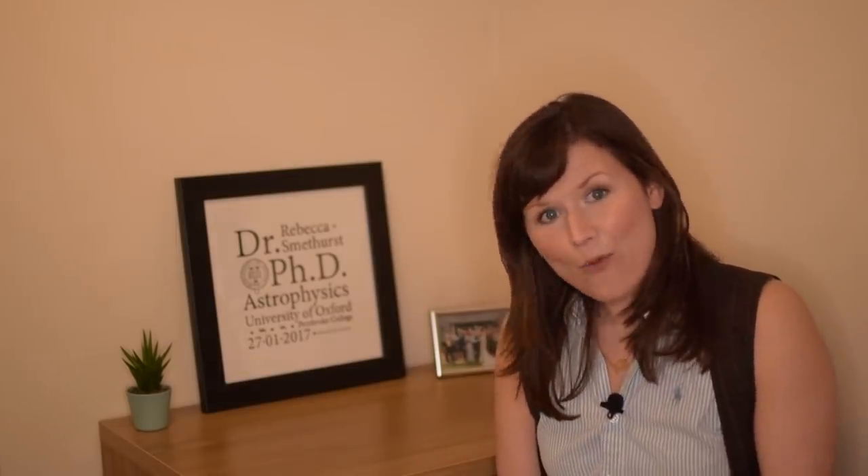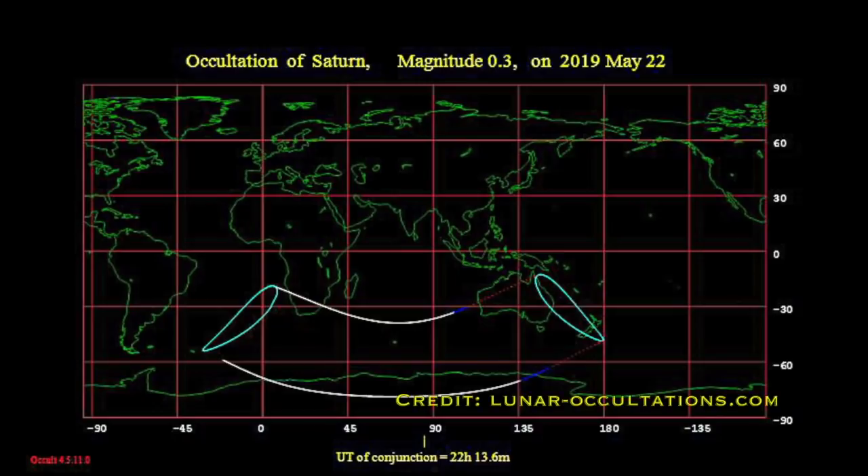Then later in the month, around May 20th to 22nd, there's going to be a really cool sight in the early morning sky where the moon will be passing between Jupiter and Saturn as it moves across the sky each morning. For those of you in southern Africa specifically, you'll have the best view of the moon actually occulting Saturn — passing directly over it in the night sky — between about 10:20 and 11:10 in the evening. As always, if you go observing this month and get some shots of meteor showers, nebulae, or planets, send them my way — I always love to see them.